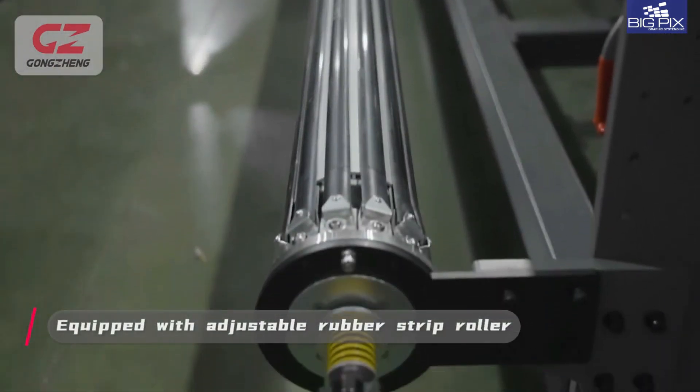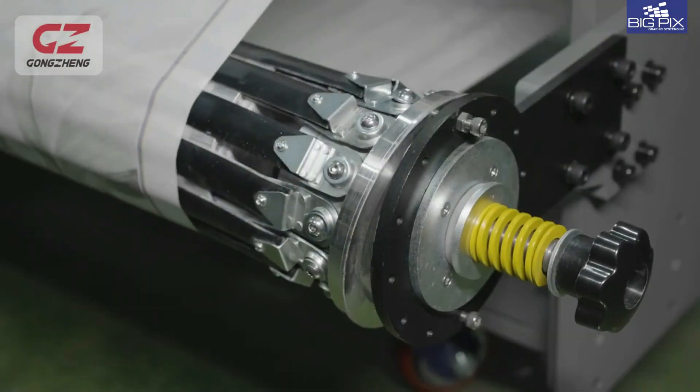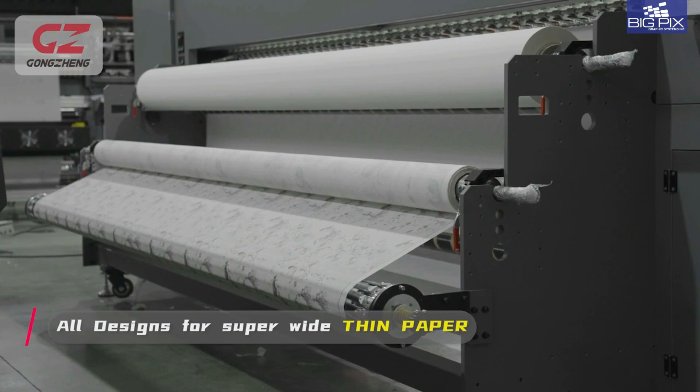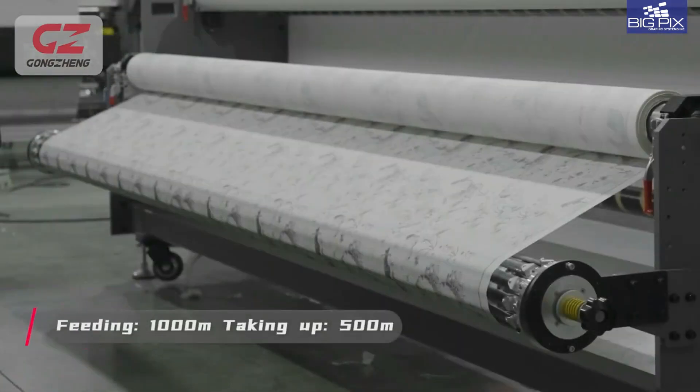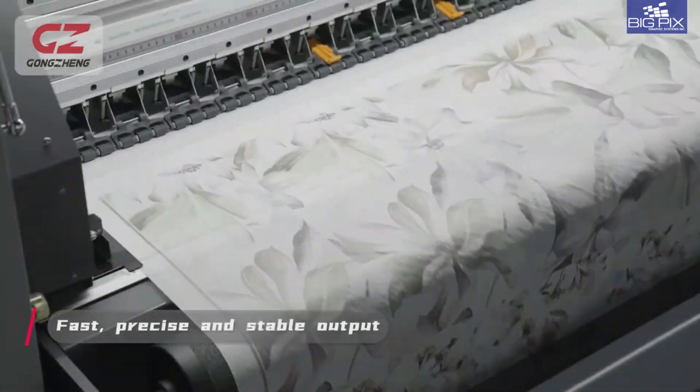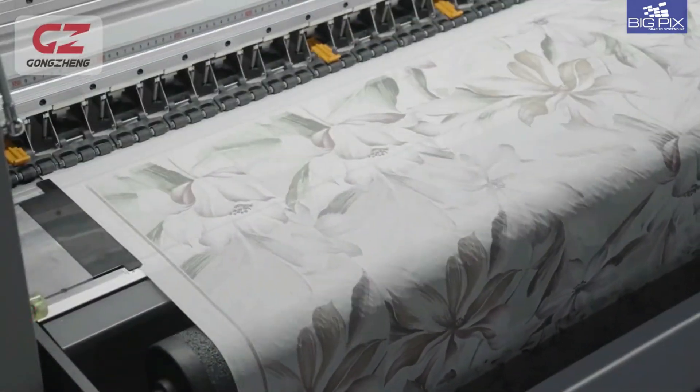Adjustable rubber strip roller — now you can print with confidence on thin paper for maximum profit. You can even print on two five-foot rolls side by side simultaneously. Now that's production taken to the next level.